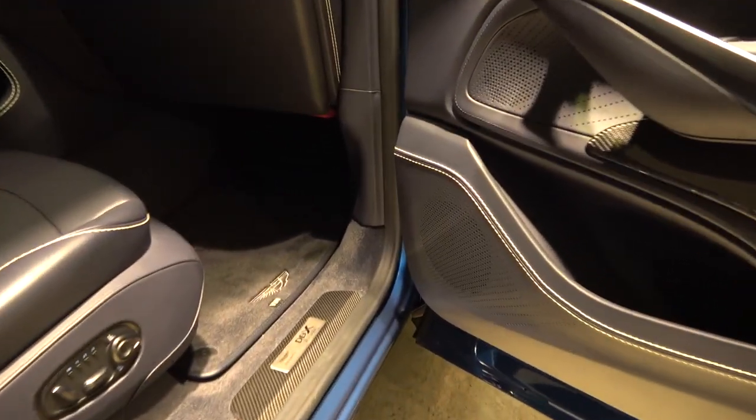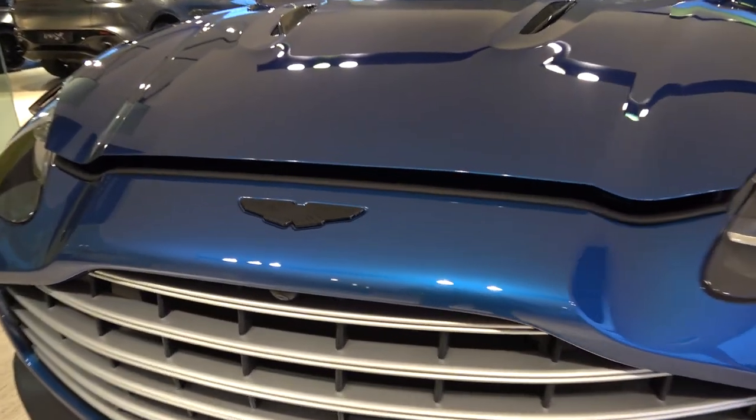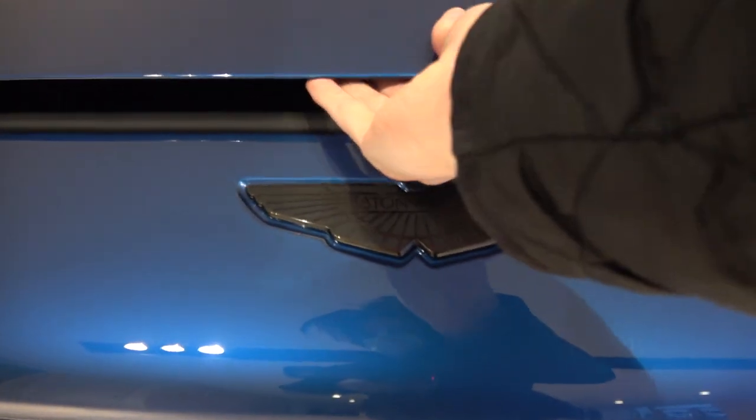The bonnet can be unlatched by pulling the latch found to the right of the right footwell. Moving around to the front, the small catch needs to be pushed to the left before the bonnet can be raised up and self-supported on two struts.